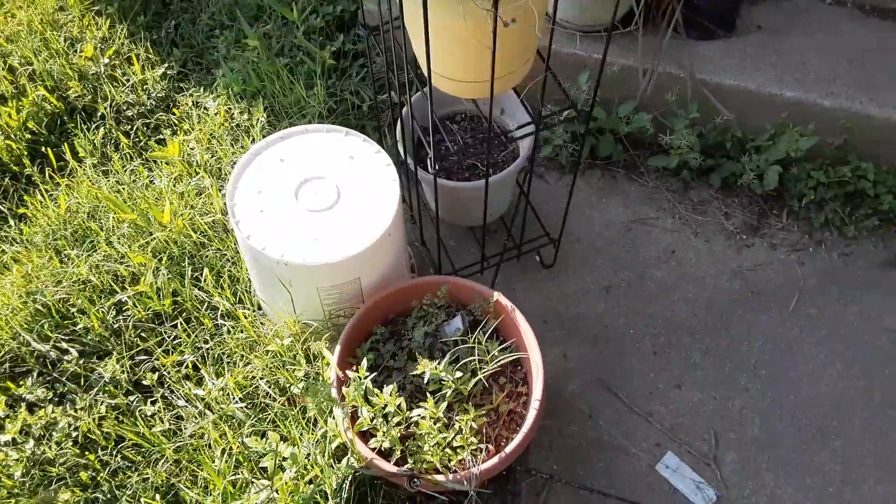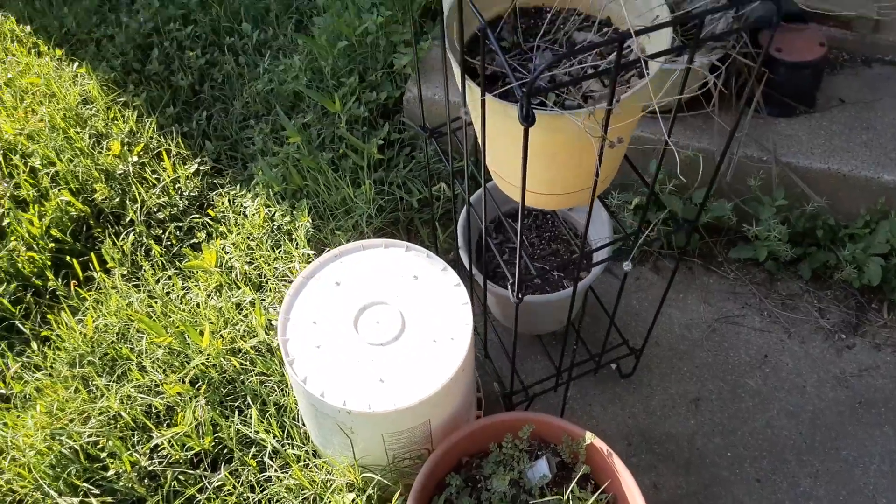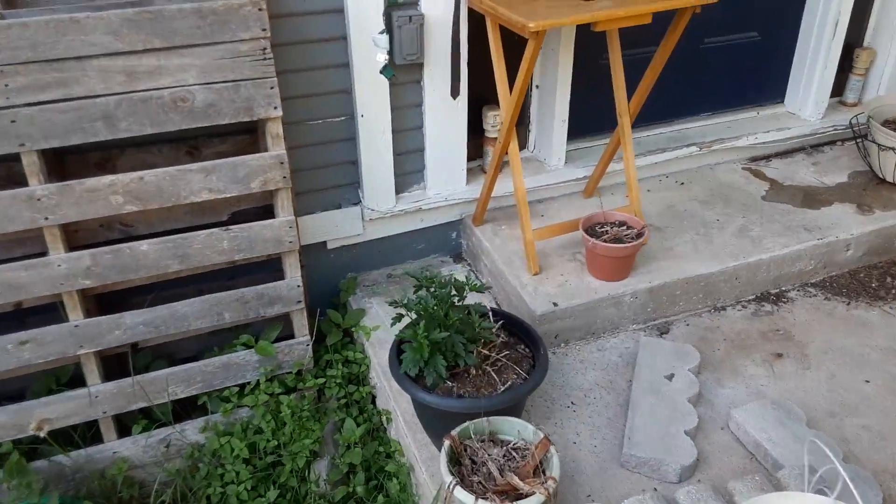I think these are more Indian paintbrush, which will be nice. And weeds — weeds — whatever the heck that thing is.